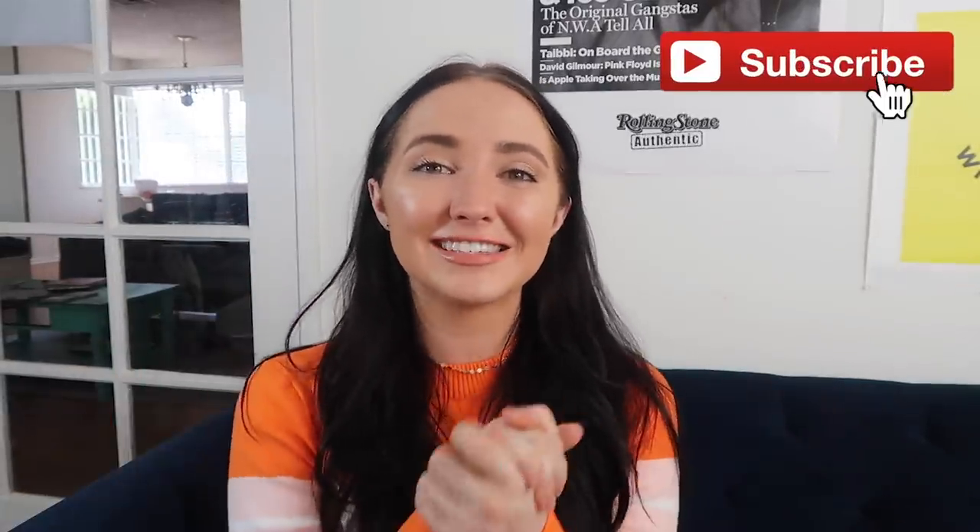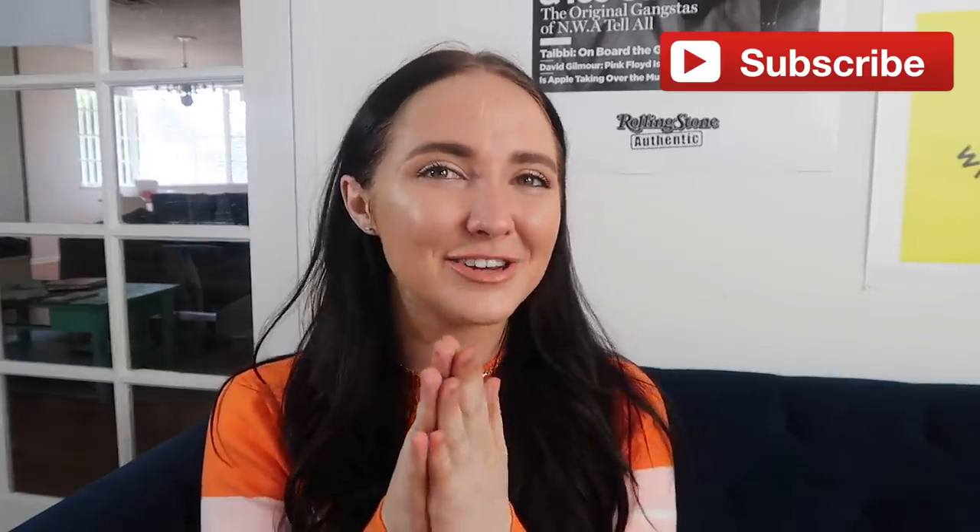Hey guys, what's up, it's Kinsey and welcome back to my channel! In today's video I'm going to be doing a summer clothing haul, which I am so excited for. I have done a little bit of online shopping recently — I have some clothes from Fashion Nova and some from Princess Polly, two of my favorite online retailers. I'll link the stores below and I believe I have discount codes for both of them.